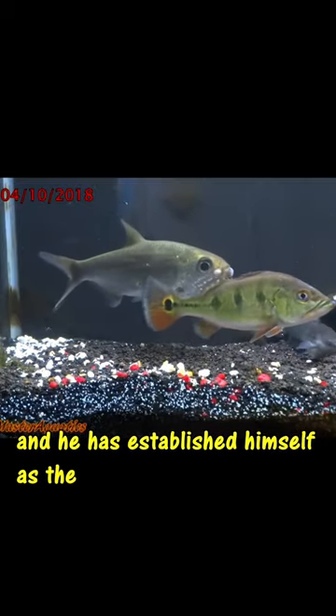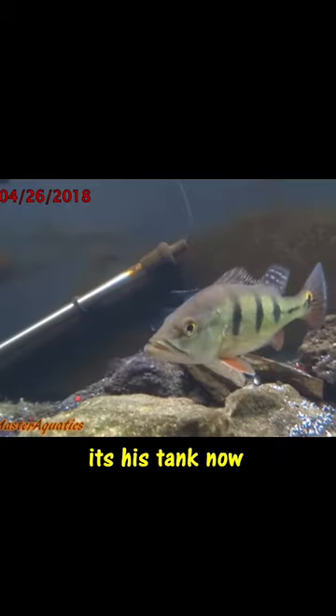This is my peacock at 3 months old and he has established himself as the dominant fish in the aquarium. It's his tank now.